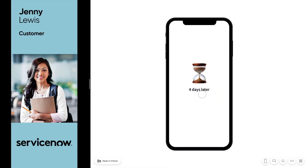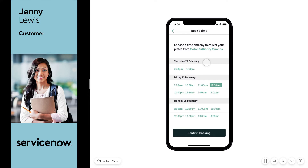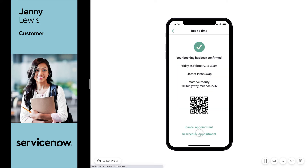Fast forwarding a little, Jenny receives a notification to let her know that the new plates have arrived at her local motor authority. She's super excited and can't wait to collect them. Using a simple scheduling feature, she's able to select an available appointment time and confirm her booking. She even gets a handy QR code that she can present when she arrives at her appointment.